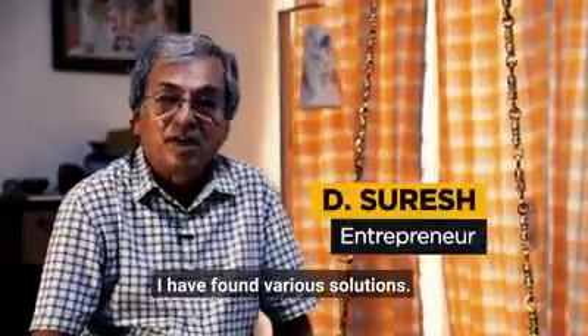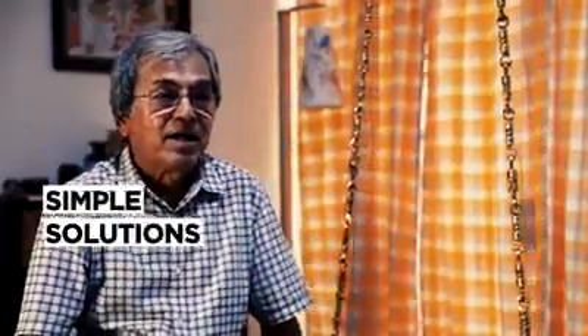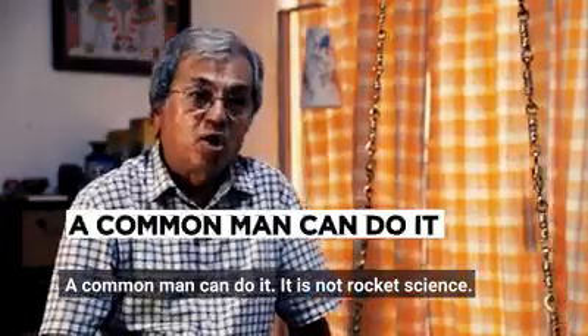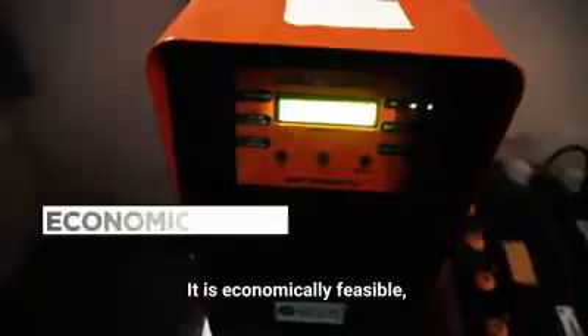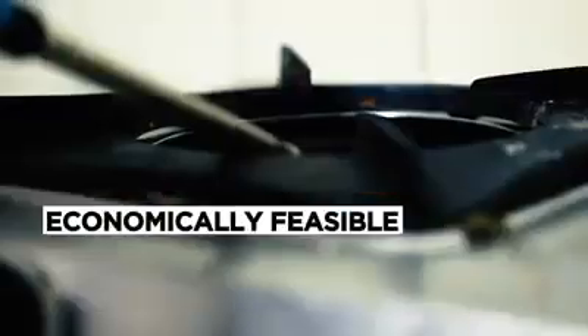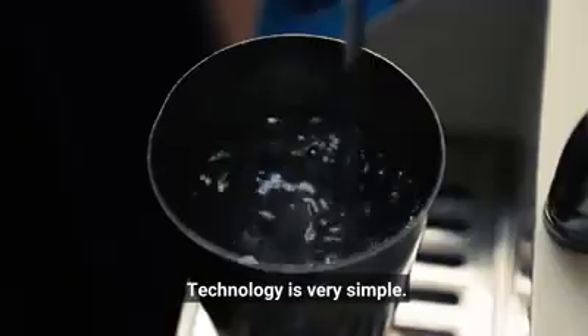I've found various solutions. All the solutions are very, very simple. Anybody can do it — a common man can do it. There's no rocket science. It's economically feasible, practically doable.